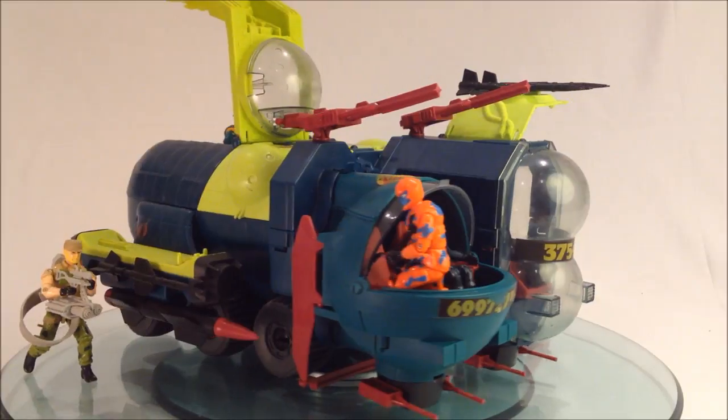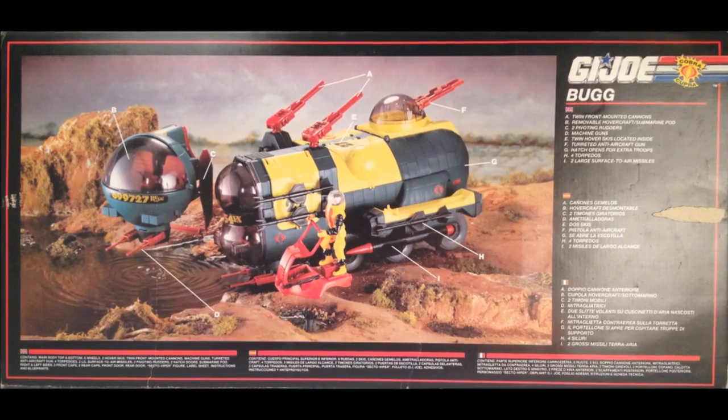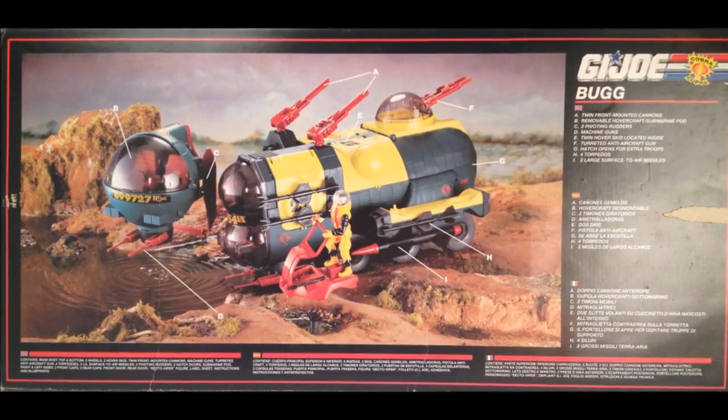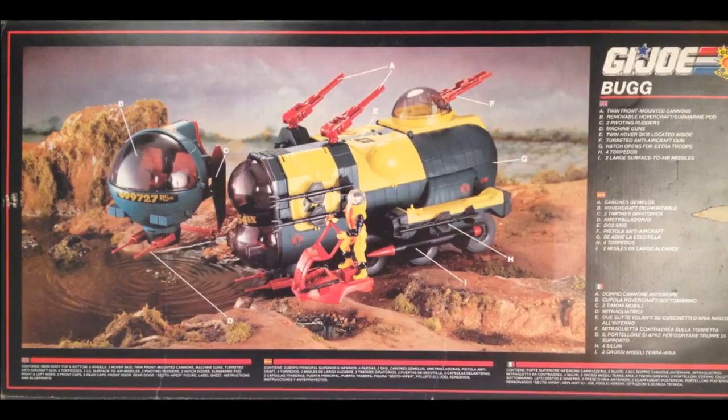The scout pod was featured in the commercial as being capable of flight. I am personally in favor of this idea, as then the mounted guns can better be brought to bear on targets. It's like a two-seater aquatic Cobra flight pod.